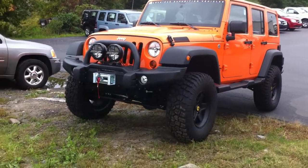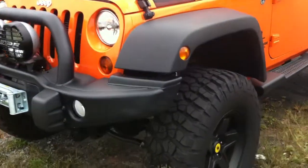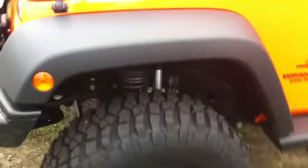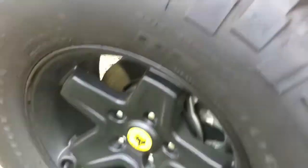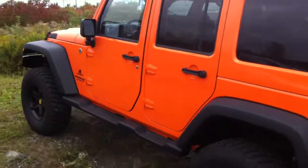Welcome to another NiemerJeep.com video walk around. This is a 2012 Jeep Wrangler. This is an unlimited model that has been fully customized by AEV, American Expedition Vehicles. We've sold a number of these vehicles that are customized for the off-road.